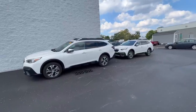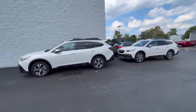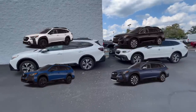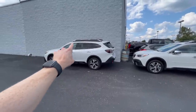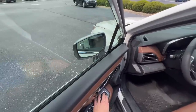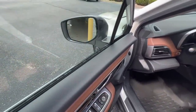The XT engine comes in four Outback trim levels: the Onyx, the Wilderness, the Limited, and the Touring. This one here is the Touring trim level — you can tell because of the satin chrome mirrors, the roof rails, and these are power foldable mirrors. All of the mirrors are foldable on the Outbacks, but the Touring is the only one that has power foldable mirrors.